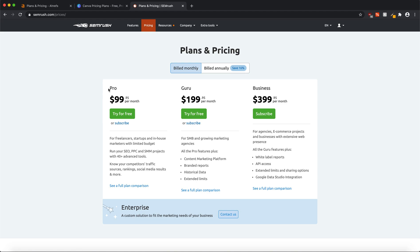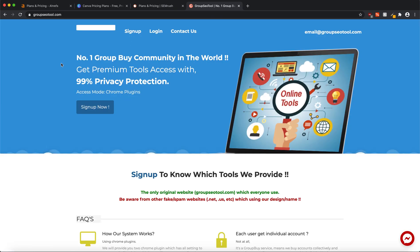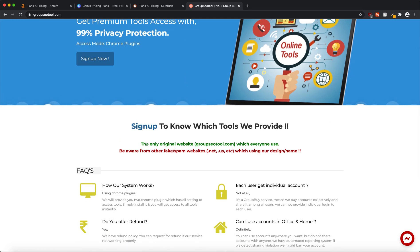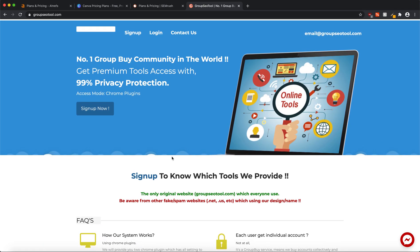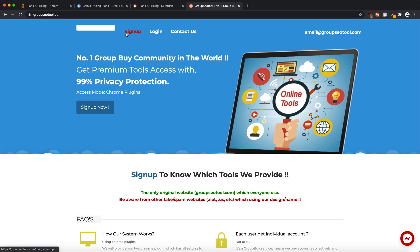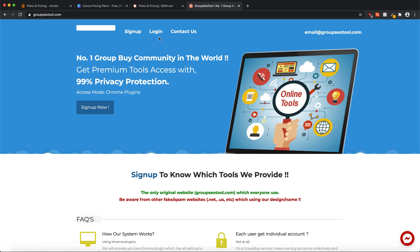All you have to do is go to the website GroupSEOtools.com — I've given the link in the description so you can easily navigate there. There are many different websites with different domain extensions like .net, .us, and more, but this is the genuine website I'm linking in the description. Signing up is totally free, so just sign up first. I already have an account so I'm going to log in.